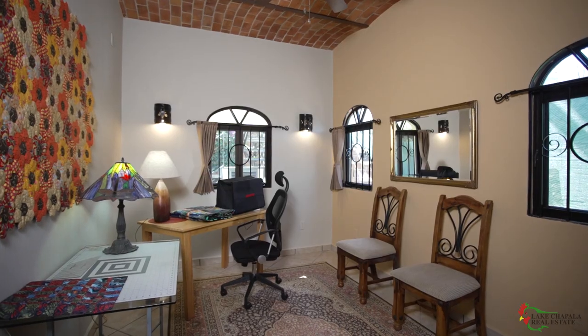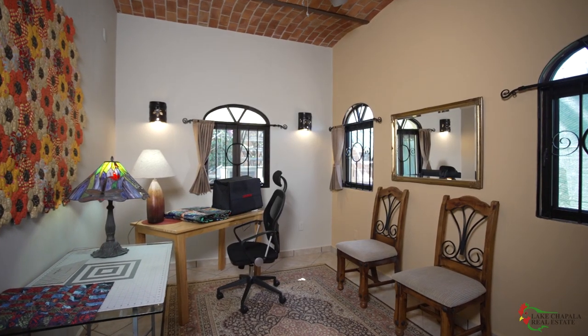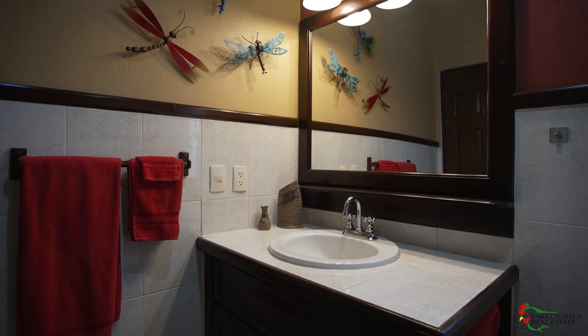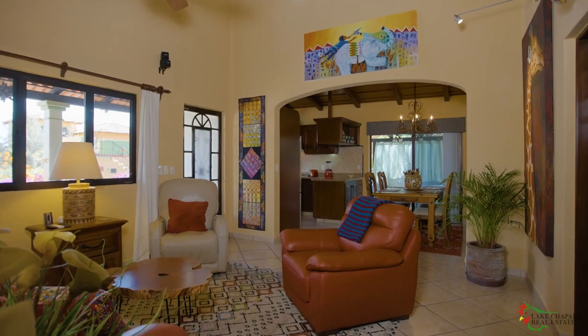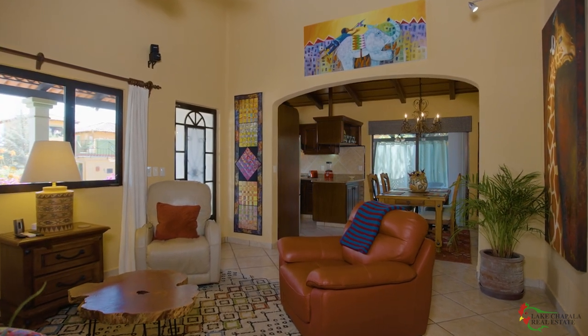The second bedroom is slightly smaller and also leads off the living room. There is an adjacent second full bath, which means it can double as a dinner guest bath and a house guest bath.